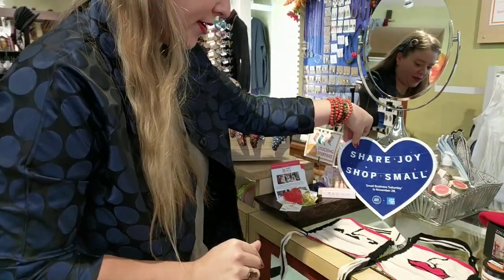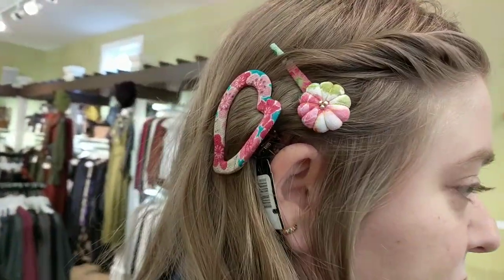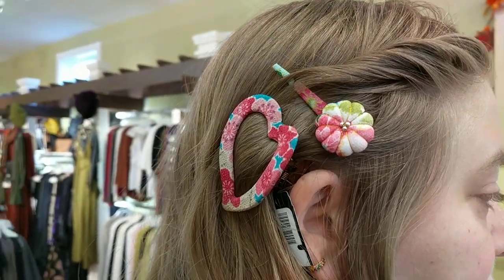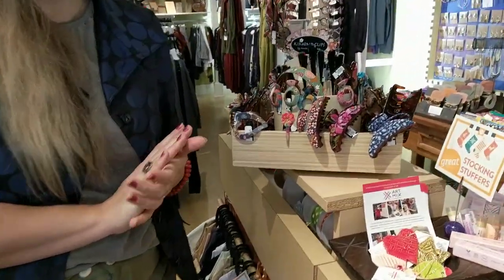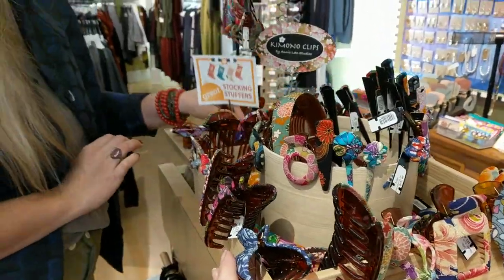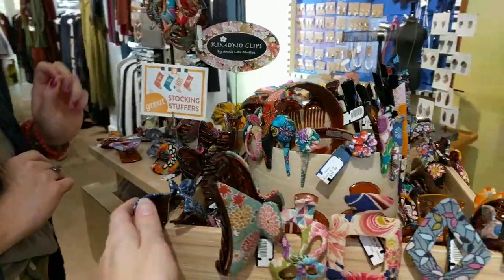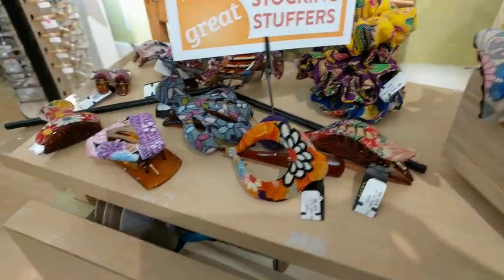We're going to start with some of these hair clips that I'm wearing. These are from Annie Lodo Studios — they're kimono clips and they come in a lot of different varying sizes and shapes. These are not on the website, but you can call us and you can have a personal hair clip assistant find you the best hair clips for your hair and for what color your hair is at the moment.